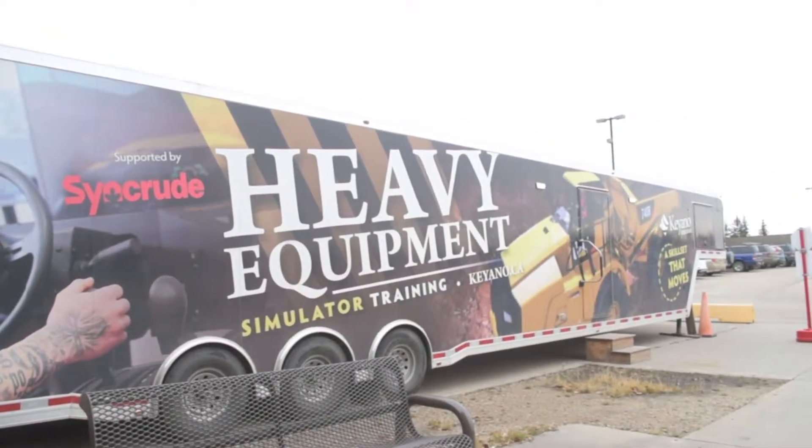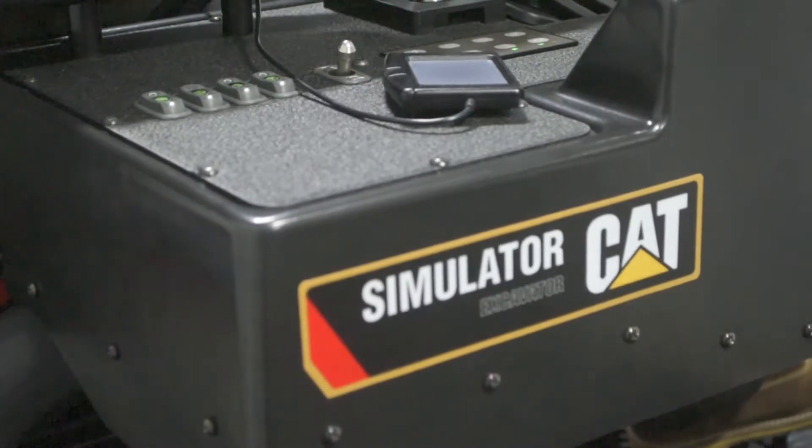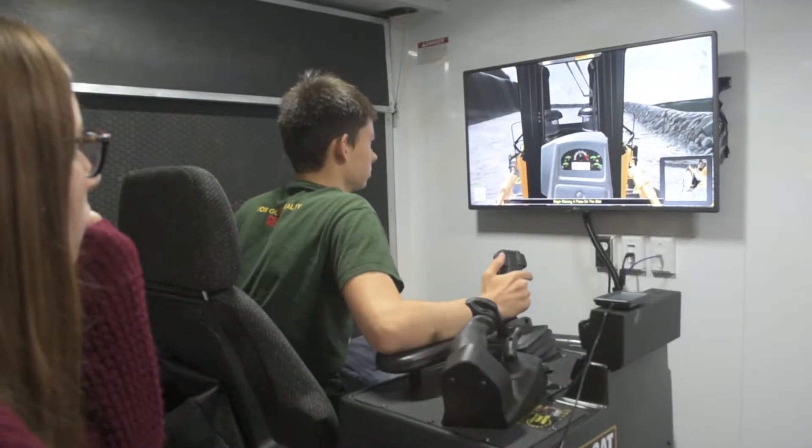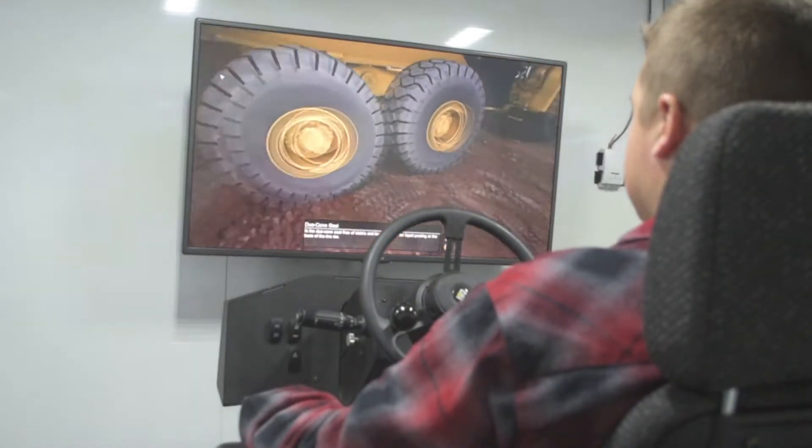This thing is a 53-foot mobile unit that's filled with six simulators for heavy equipment training. There's an articulated truck, a mine truck, a wheel loader, an excavator, a grader, and a dozer.